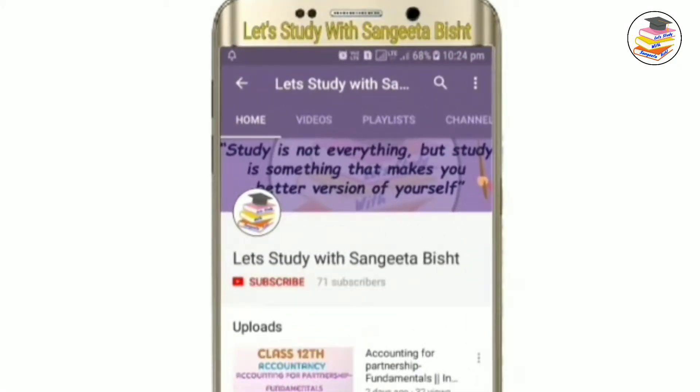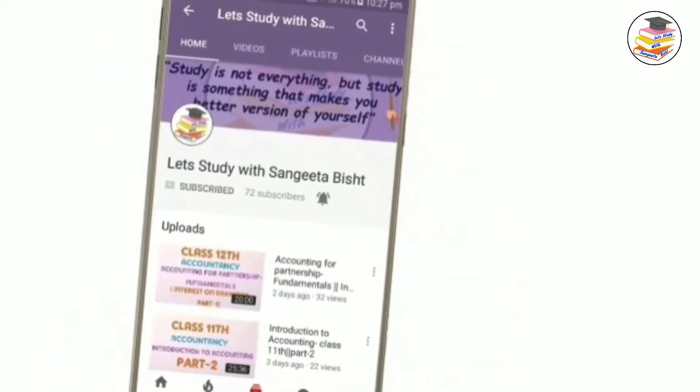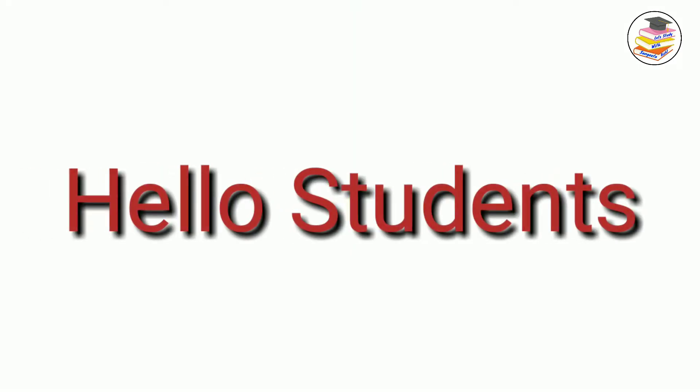Welcome to my YouTube channel. Let's study with Sangeeta Bisht. Subscribe and press the notification icon to see our videos first. Hello and welcome back, students, to my YouTube channel — Let's Study with Sangeeta Bisht.